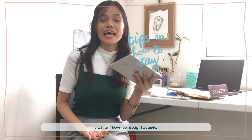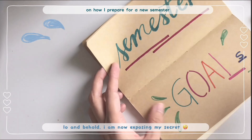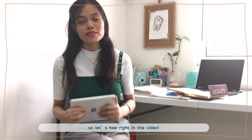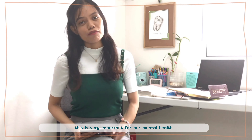Anyway, today's video will be about tips on how to stay focused. This is kind of related to my video last week where I shared tips on how to prepare for a new semester by creating a realistic semester goal. So let's hop right into the video.